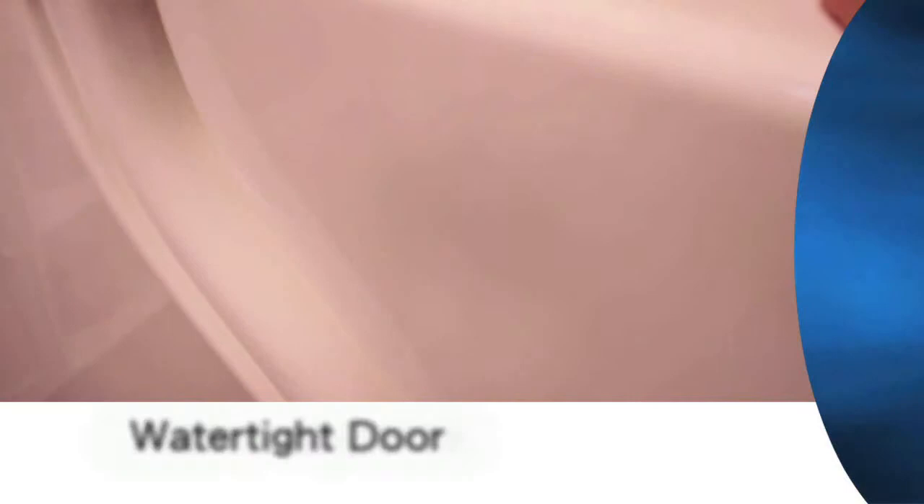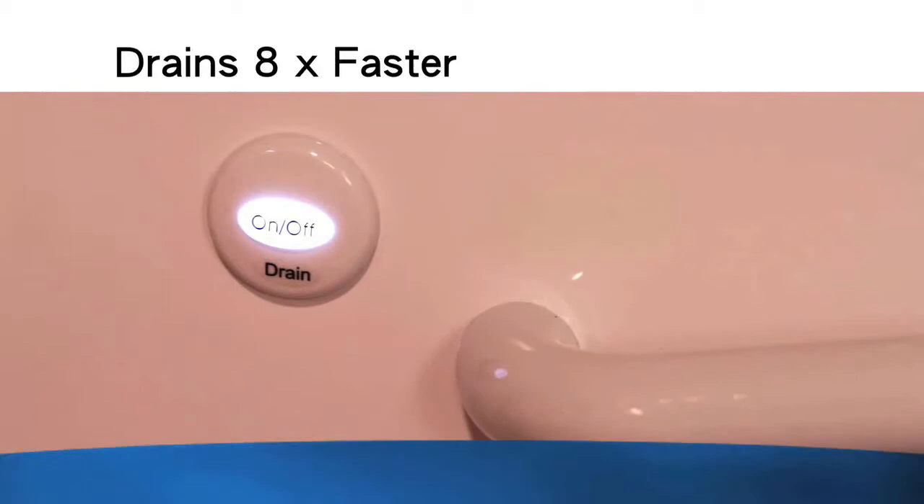The patented watertight door comes with a lifetime guarantee. And the quick drain system drains up to 8 times faster than normal — no more waiting for the tub to empty.